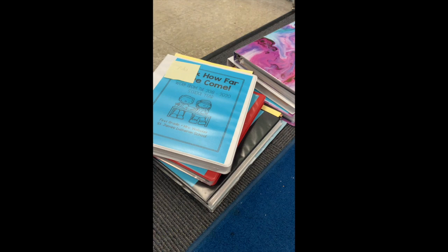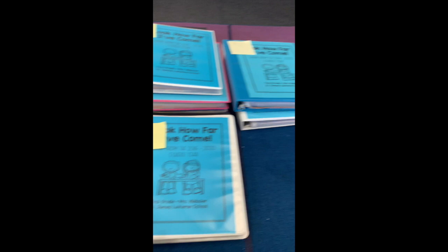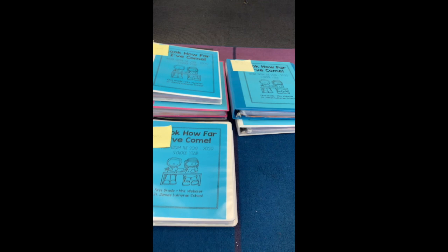I want everyone to take a look at your portfolio and check out your handwriting, because your handwriting has come a long way this year. Everyone has stories from the very first month of school at the beginning of their portfolio, and you'll be so shocked to see how your handwriting has changed from that first story you wrote all the way to the end of the stories you wrote even while you were at home.